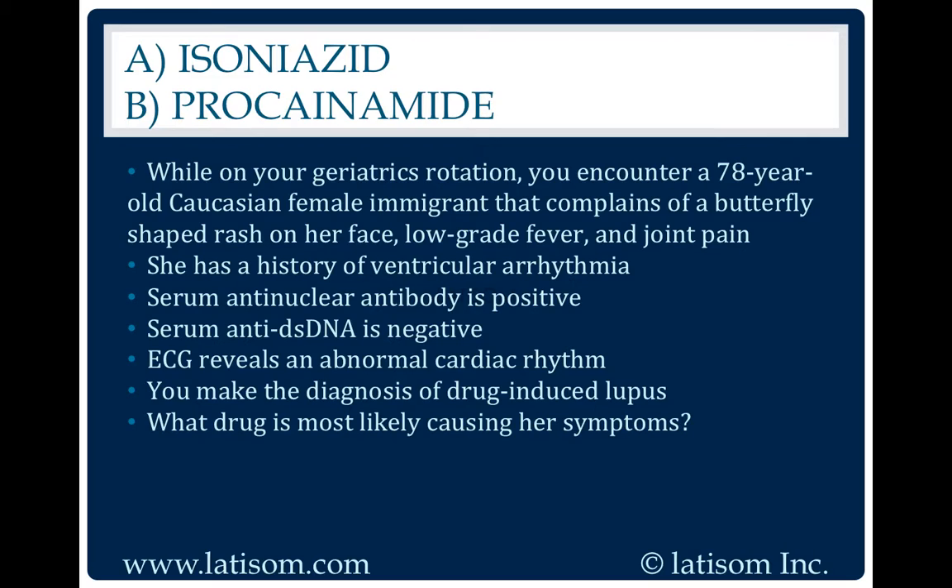Procainamide is a drug used to treat ventricular arrhythmia that can cause drug-induced lupus. Both procainamide and isoniazid can cause drug-induced lupus, but this patient is likely taking procainamide to treat her ventricular arrhythmia.